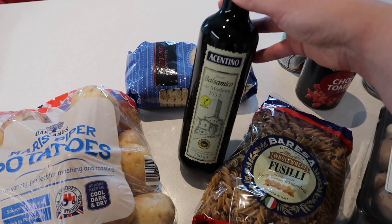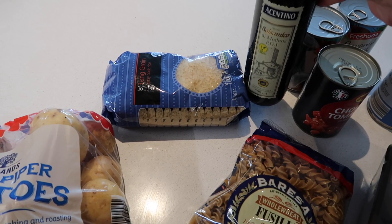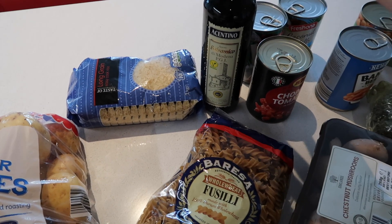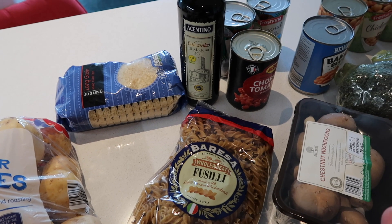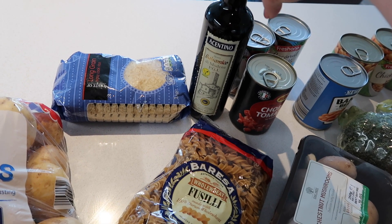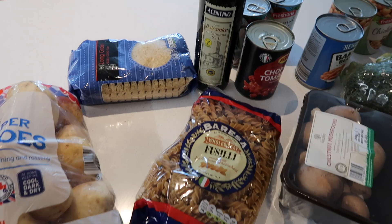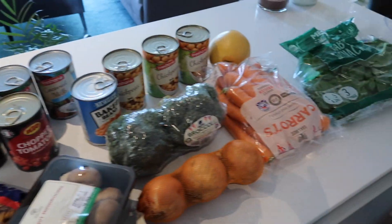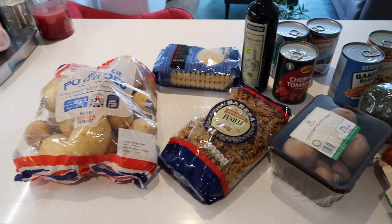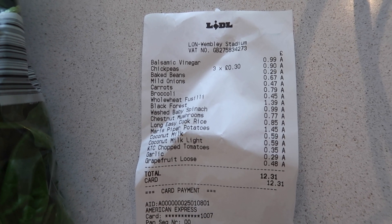And some balsamic vinegar. As I've explained, about the condiments — things like soy sauce you'll buy once and then you can keep reusing for a long time, so I thought buying one is fair, and then if you buy like one each time it'll build up. All of this came to — you can see the receipt here — £12.31. The one thing I forgot is the black forest fruit mix that I'll put in the porridge.